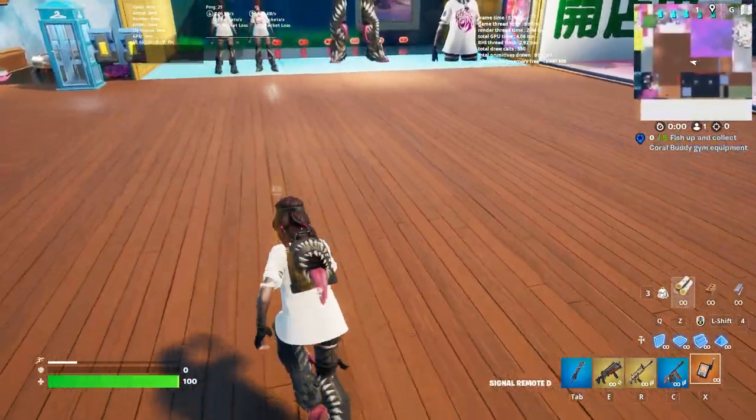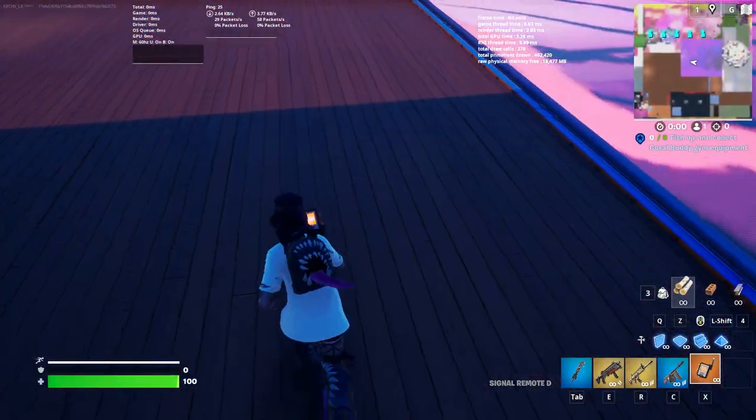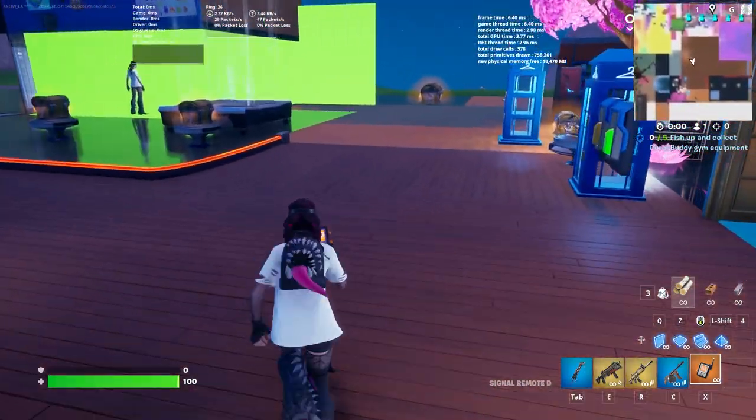Let me get y'all some more zone slides — she does be sliding. Also, let's see how she looks at night. Nothing crazy. Let's go in the shadow — yeah, she looks really good overall, man.